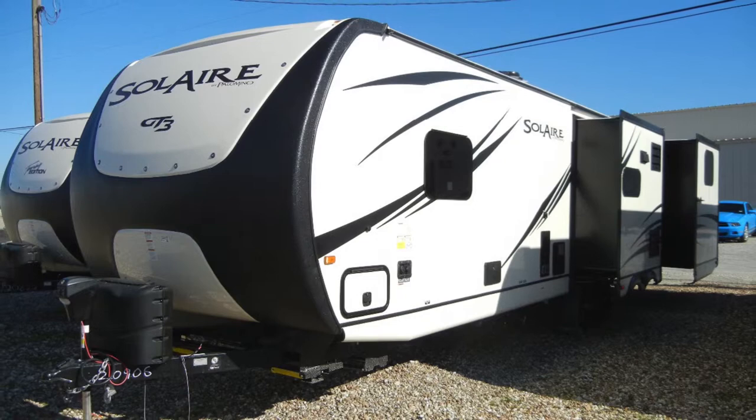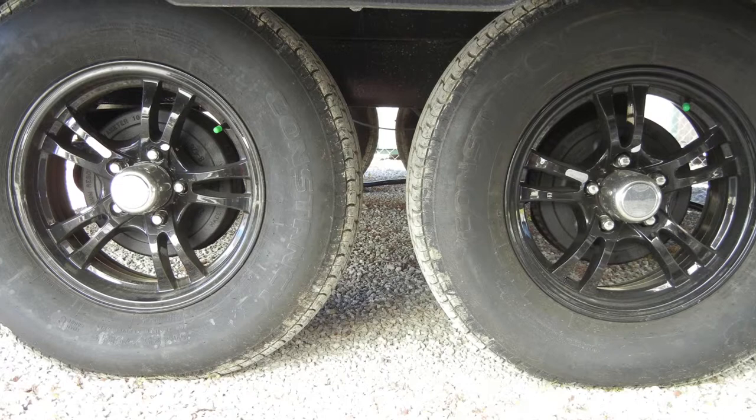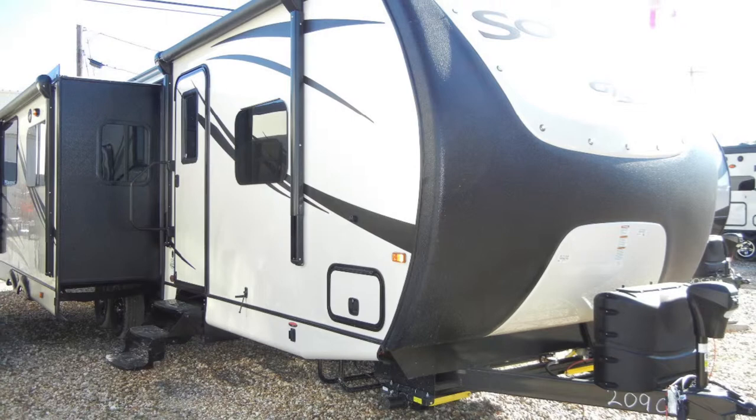The Solaire 312 TSQBK GT3 edition provides a smooth ride with dual Dexter Torflex torsion axles. As we move around the exterior of the trailer, I'll point out the plumbing, heating, electrical, and other necessities included to make your camping experience more enjoyable.